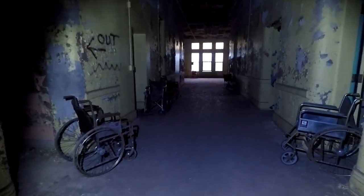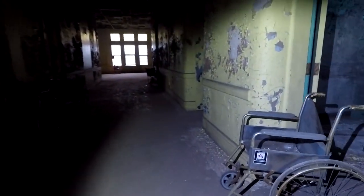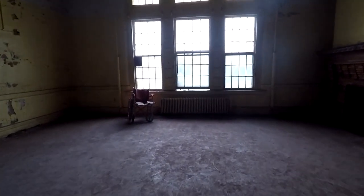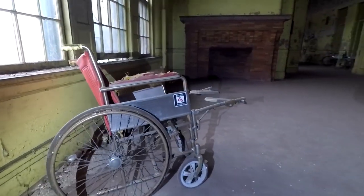Look at this — wheelchairs everywhere. There's going to be a lot of cuts in this video and we've got to be quiet. This place opened in the late 1800s and is now in the process of being redeveloped. There's active security outside, so we've got to be very careful.